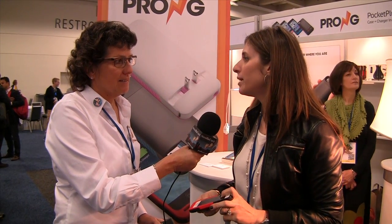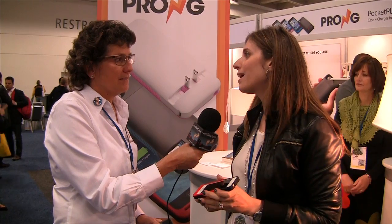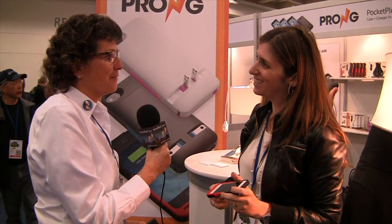On our website at prong.com, it is $69.95 for an iPhone 5 and $59.95 for an iPhone 4. But today at Macworld, it's $50.